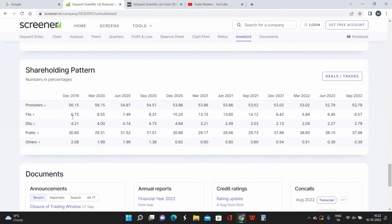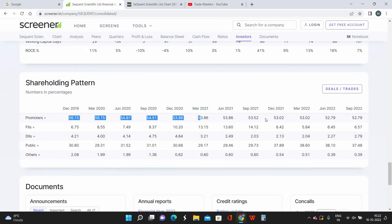Regarding promoters, their shareholding has decreased by 4% over the last 10 quarters, but that is nothing to worry about because they are still holding 52% of shares. Anything above 50% promoter holding is a welcoming sign. If it decreases below 50% we'd need to be cautious, but for now there is no concern.